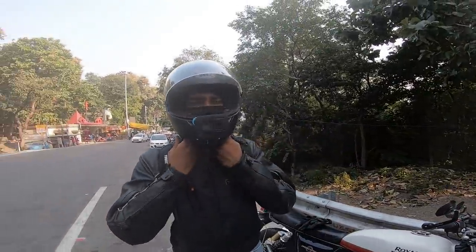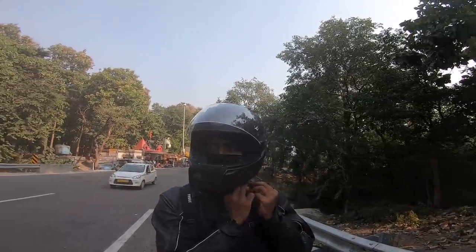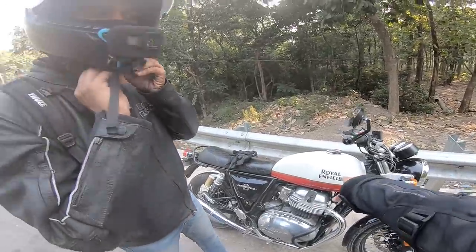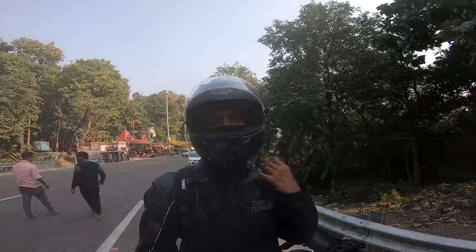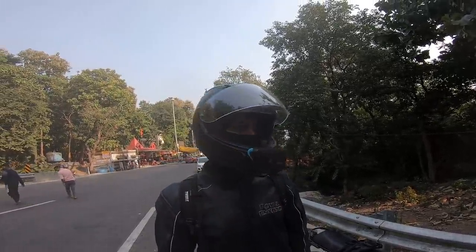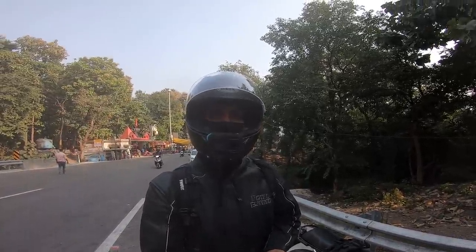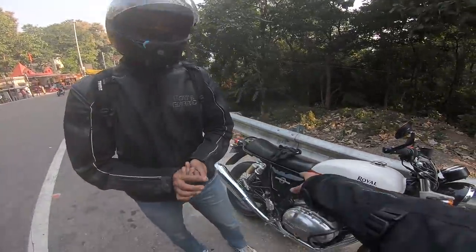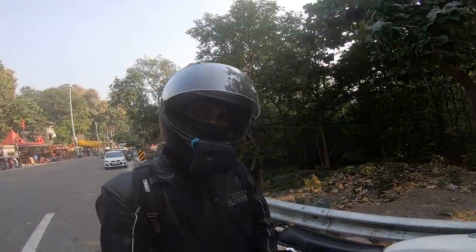We've done 260 kilometers today, and the Royal Enfield Interceptor also did 260 kilometers on one tankful. So we're headed to Nainital — actually, where are we right now? You were telling me about the touring seat — the touring seat is rather nice.